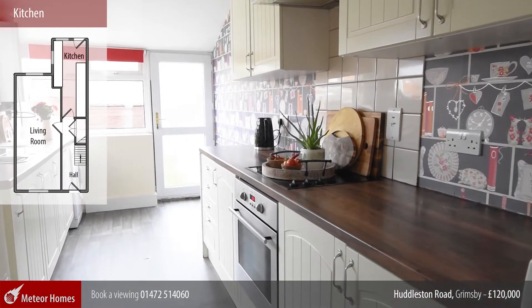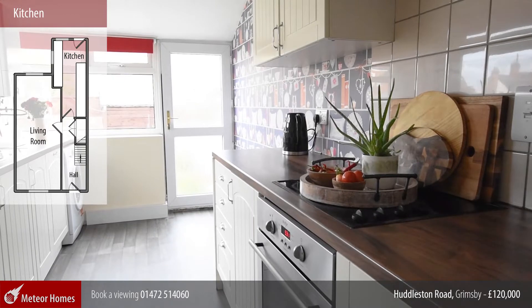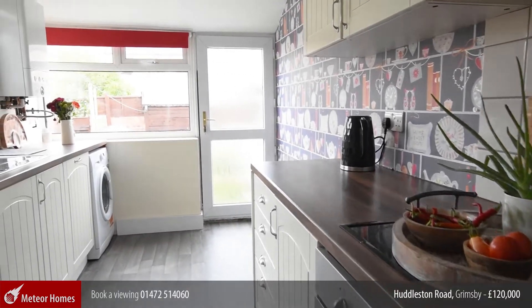To the rear is this nice kitchen with plenty of cupboard space and again a nice light and airy feel with dual aspect windows.